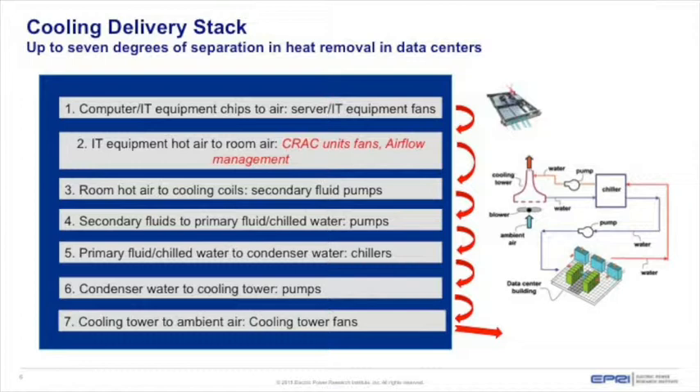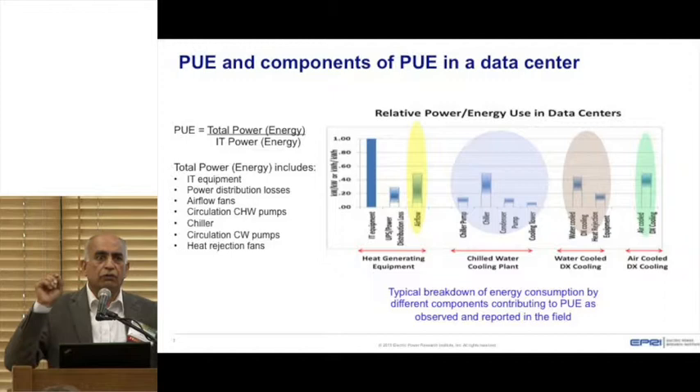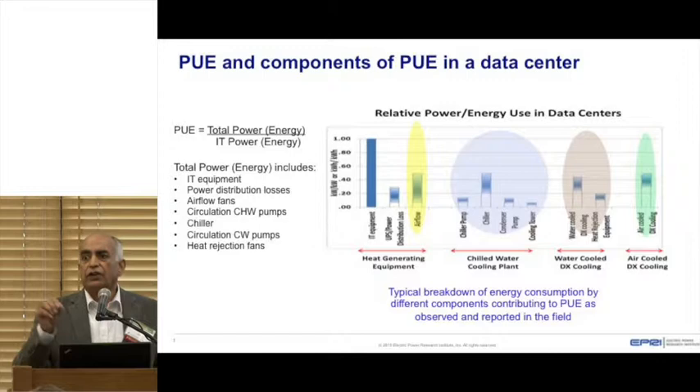If you are located in the interior of a building with no access to outside air, there are different ways to remove the heat. Every time you transfer heat, there's energy consumption — through pumps, compressors in the chiller system, cooling tower fans, or indoor air fans. I looked at data collected by Lawrence Berkeley Lab, who closely monitored energy consumption in each component of several data centers.